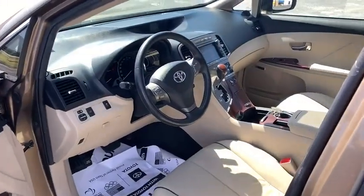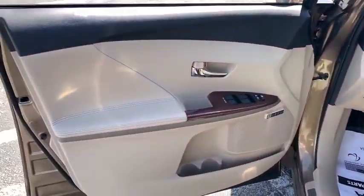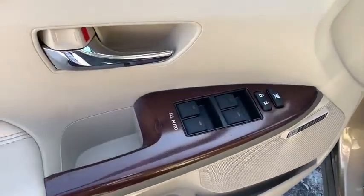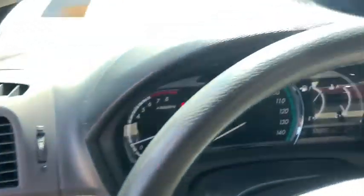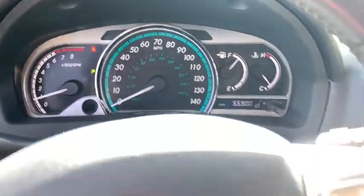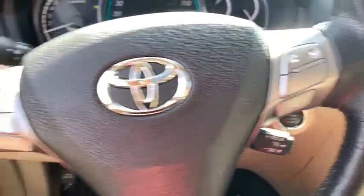This vehicle has less than 60,000 miles. Here are some of this vehicle's great options: traction control, backup camera, CD changer, dual airbags, leather-wrapped steering wheel, power steering, four-wheel disc brakes, AM-FM stereo radio, fog lights.